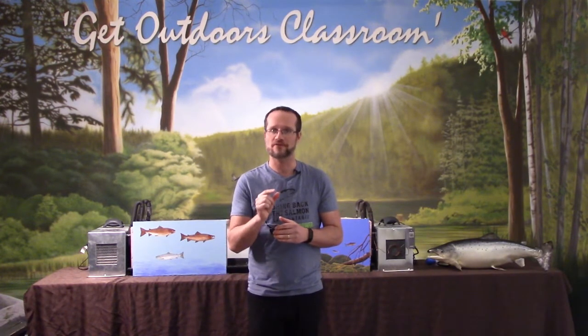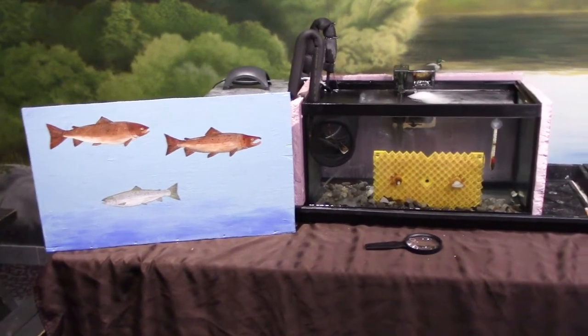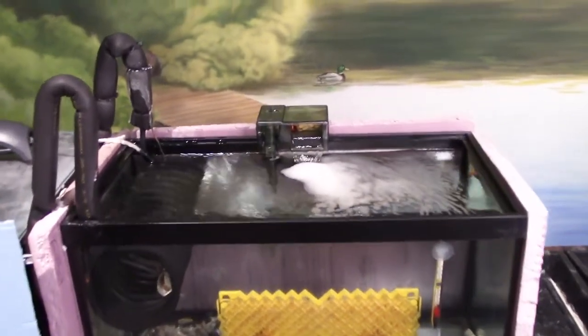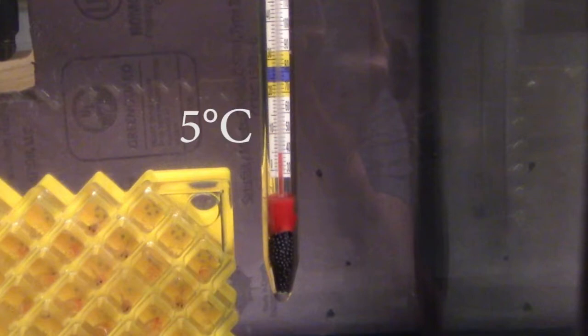Starting with hatchery number one, the first thing I've noticed is there's a bunch of foam on the top, so we've had more hatching going on - it's a good sign. Our filter is running, our air pump is running, and our temperature is five degrees Celsius. Our eggs have definitely been hatching; most of them have hatched now. There's one egg that's white so we've lost one in this tank, and there's a couple of eggs that haven't hatched yet, but everybody else is out and looking good. We'll leave these in the condo for a few more weeks before we let them out into the tank.